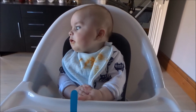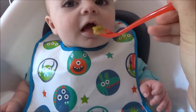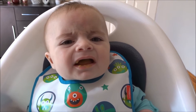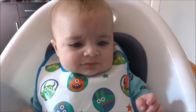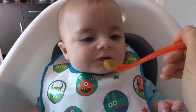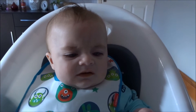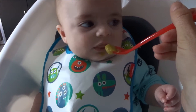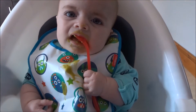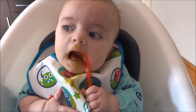Are you ready to try some peas? Keep that bib down. Is it a bit of a strong flavor, darling? Would you like to try some more? Oh, you're not sure about that, are you? You're like, 'Mummy, what have you given me? What is this?' It's just peas! You want to go yourself? Good boy, good boy.